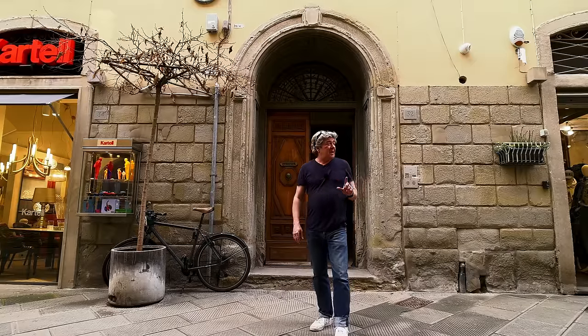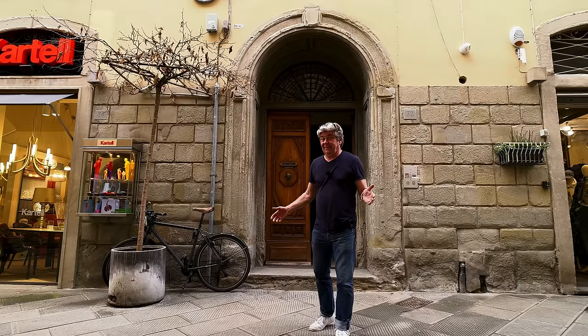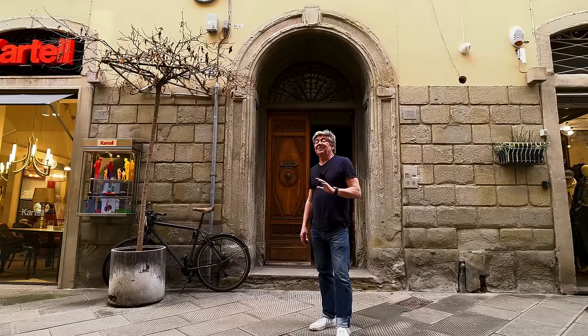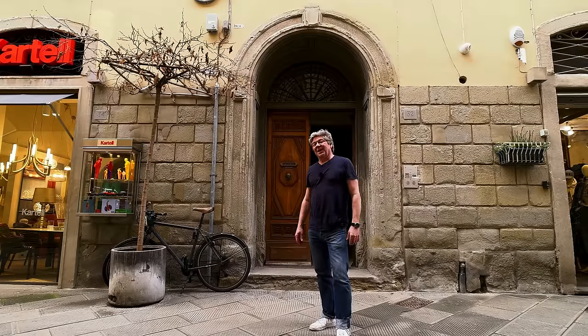This building was built in 1896 and in 1945 this area was completely destroyed by artillery bombing by the British. I think this apartment is absolutely gorgeous. Are you ready? Let's go.